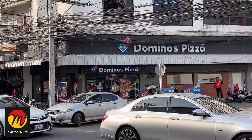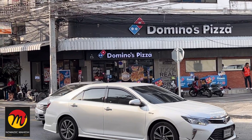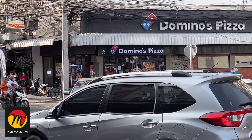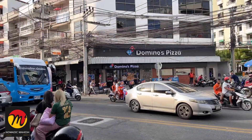Hello guys, welcome back to our channel with the new video. This is Mahesh. In today's video, I will be sharing my experience with the Domino's Pizza in Thailand, Pattaya city.